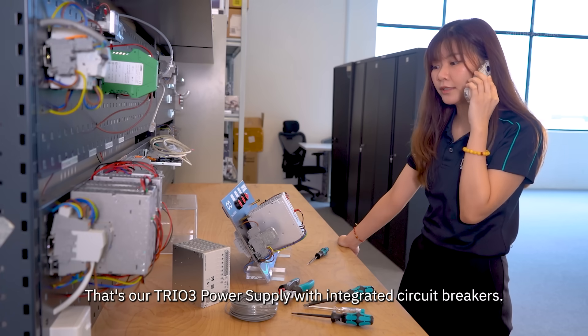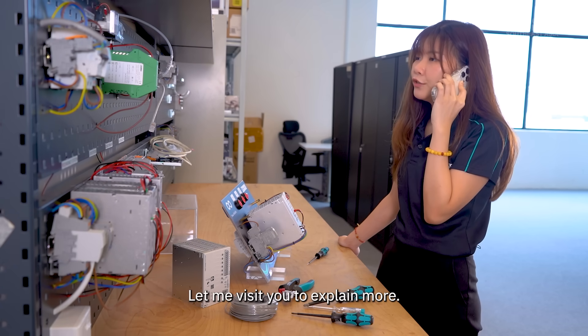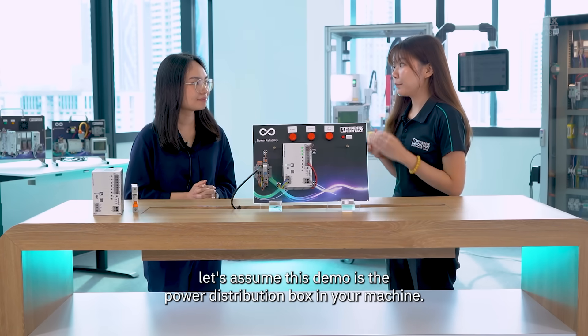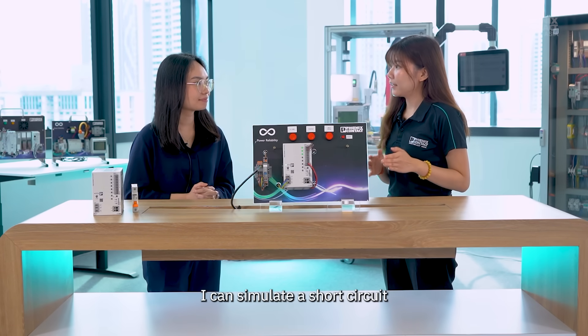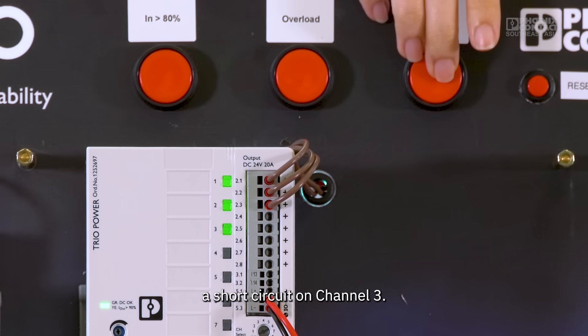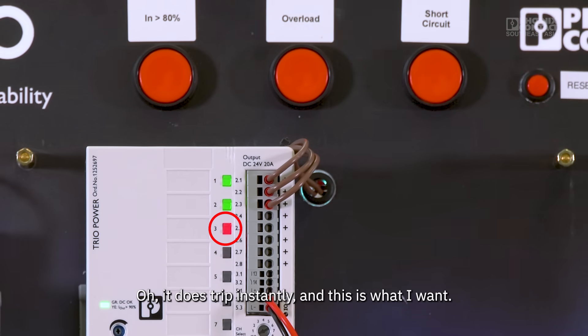Yes, that's our TRIO 3 power supply with integrated circuit breakers. Let me visit you to explain more. First of all, let's assume this demo is the power distribution box in your machine. I can simulate a short circuit just like what you face. Let's see what happens when I trigger a short circuit on channel 3. Oh, it does trip instantly — and this is what I want.